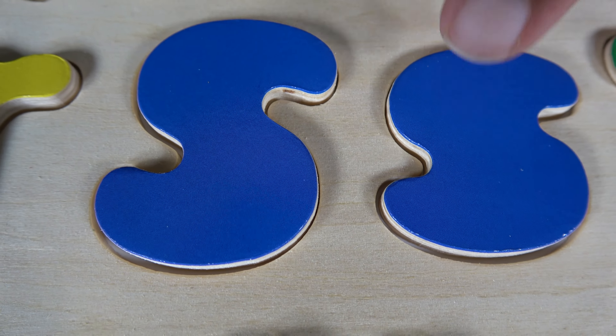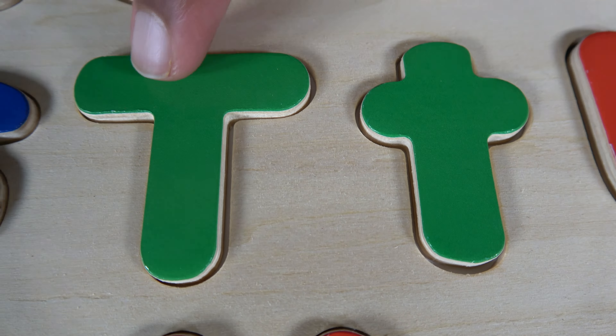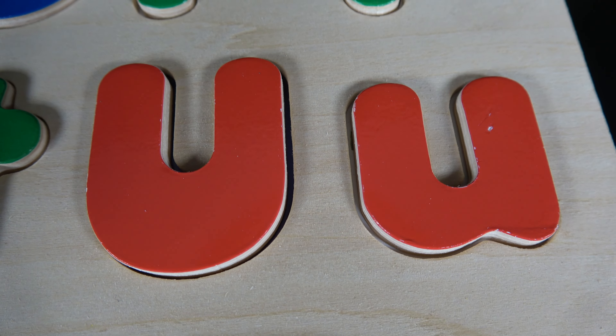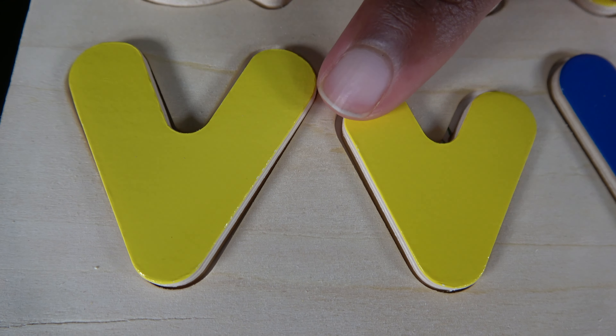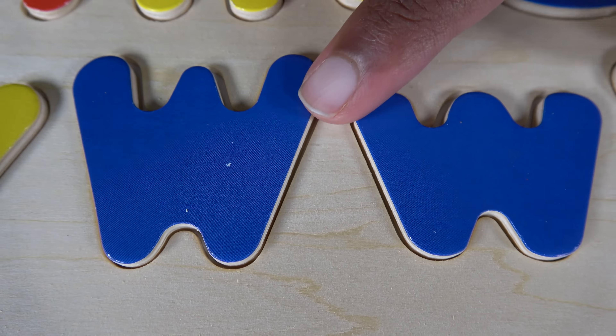Do you remember what these letters are? These are the letters S. Do you remember what these letters are? These are the letters T. Do you remember what these letters are? These are the letters U. Do you remember what these letters are? These are the letters V.